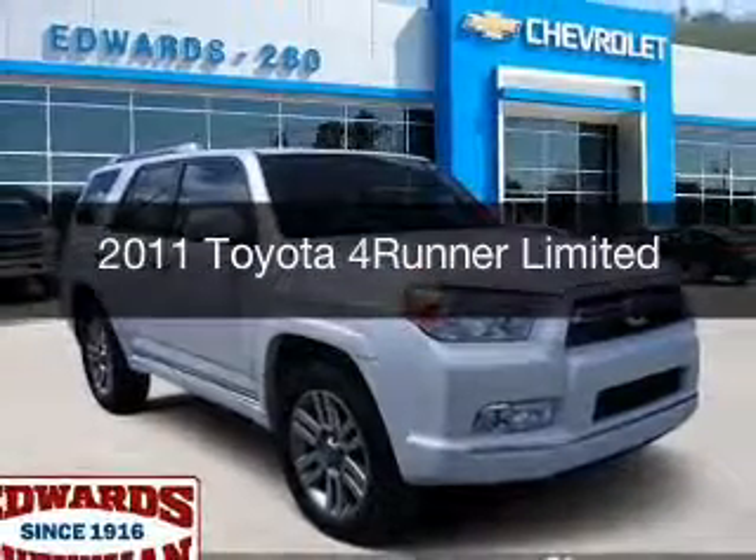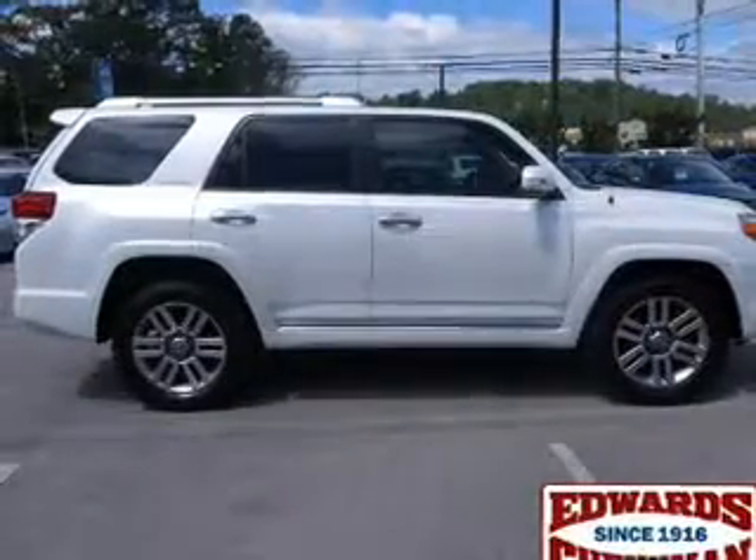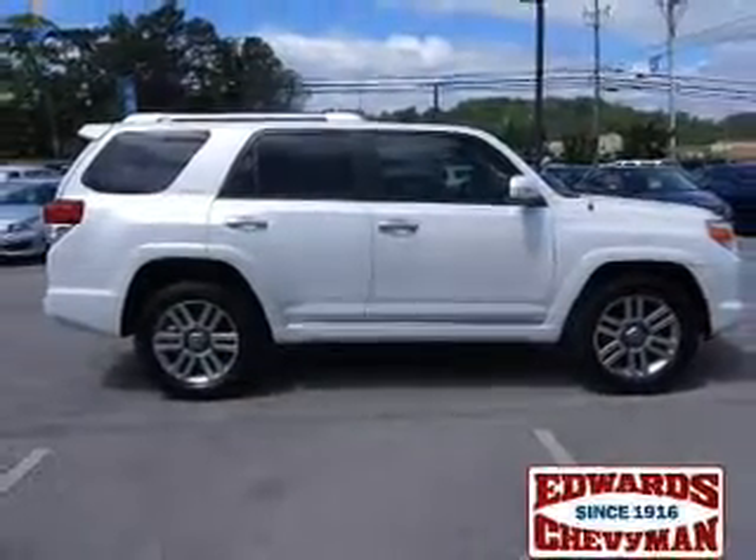This is a used 2011 Toyota 4Runner. It's powered by 4-wheel drive, a 4-liter, 6-cylinder engine, and a 5-speed automatic transmission.